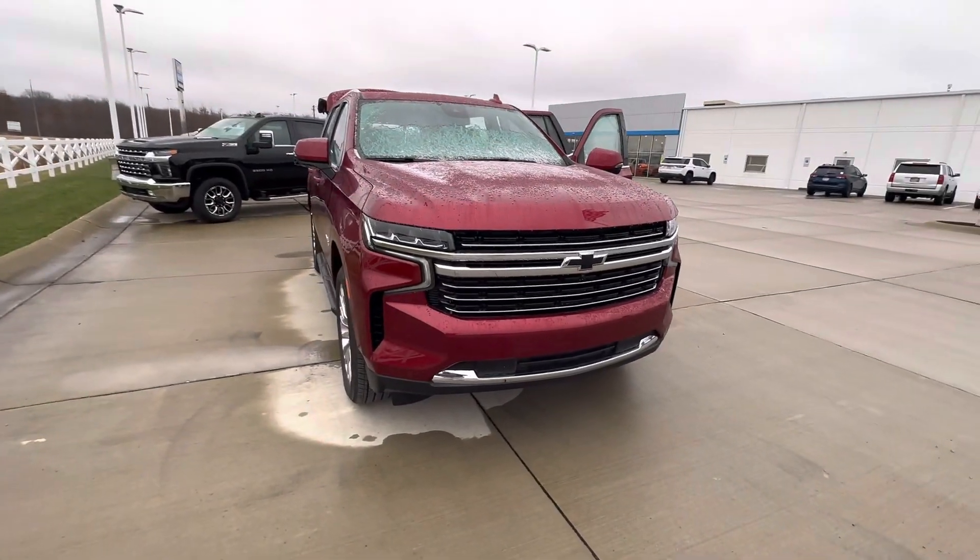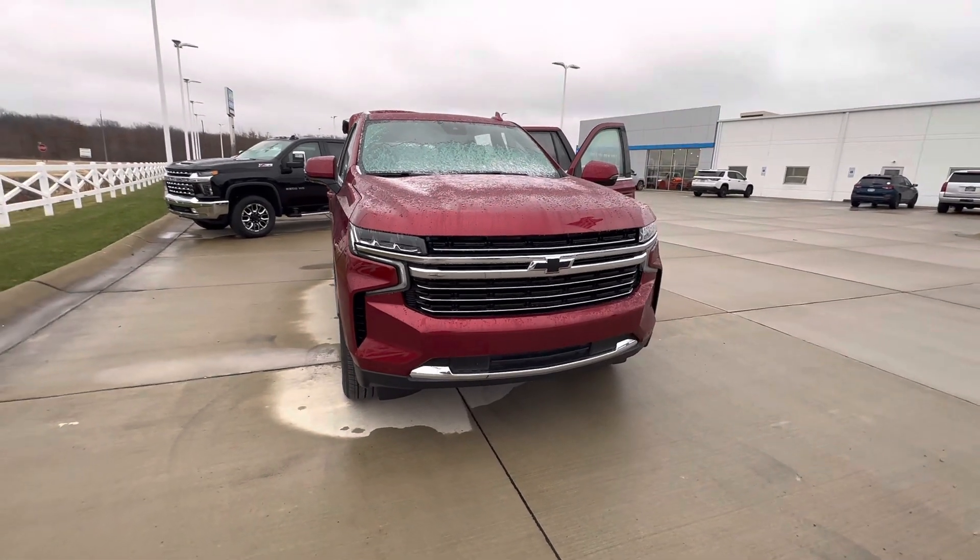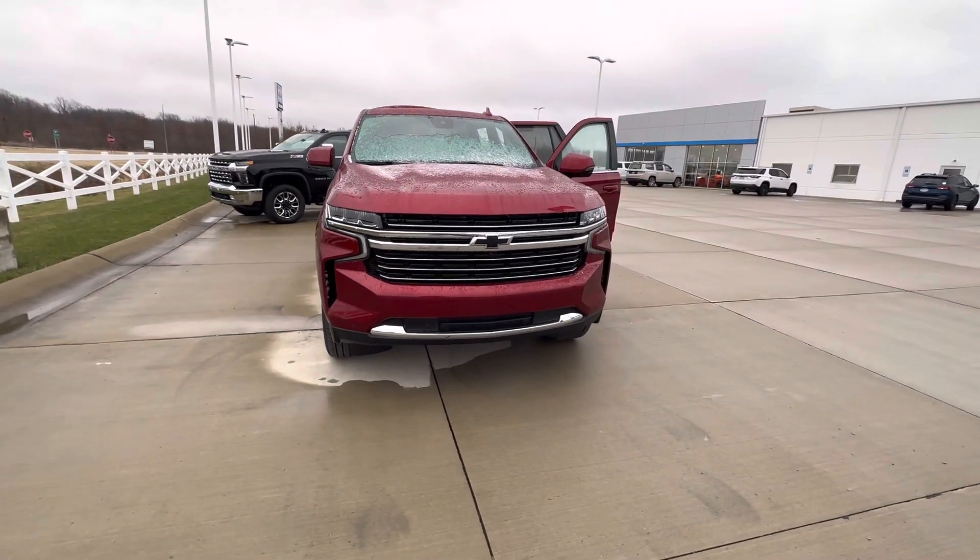Good morning, Dr. Petsnick. Brady here at Fireland Chevy of Vermilion. Just want to make this quick video for you on our 2023 Radiant Red LT Tahoe.